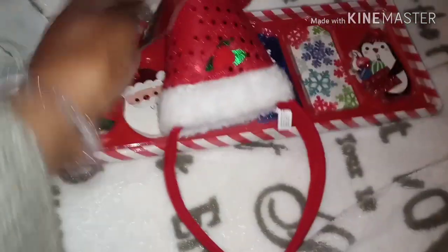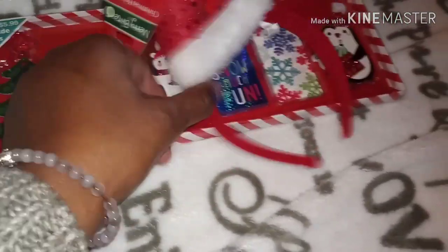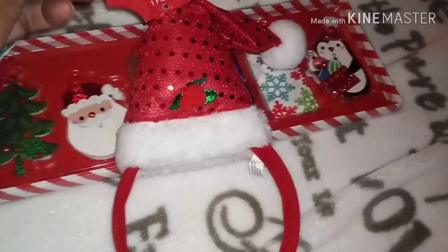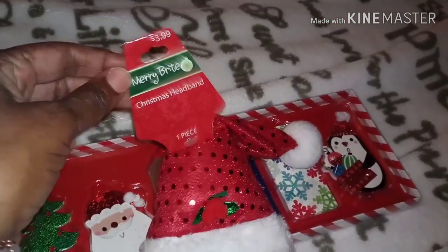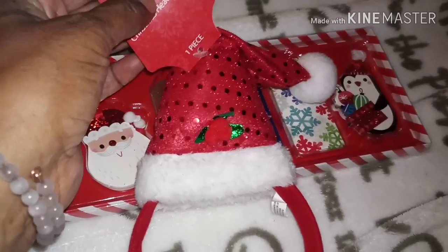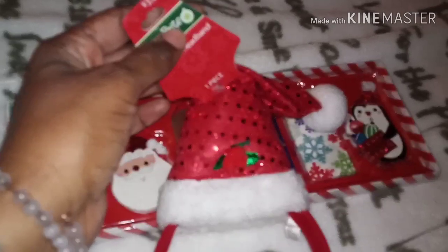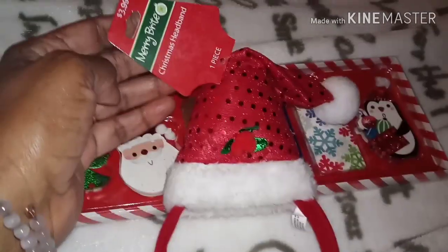I'm gonna put this away in storage and bring it out for next year — that's how you end up collecting things in your Christmas stash. This one was $3.99 and it was $0.99 — so 50% off makes it about $2, and then another 50% off makes it a dollar. So this was a dollar.